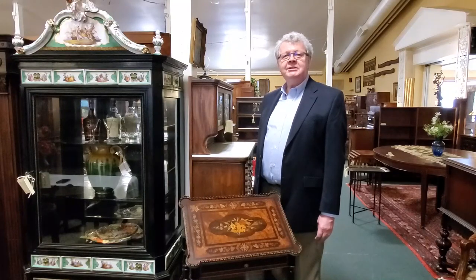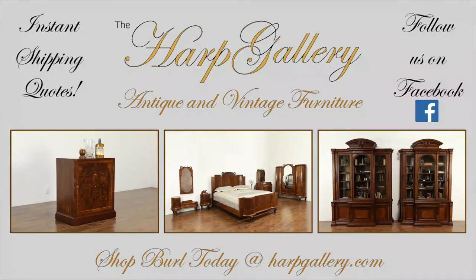Thanks for watching. I am Ken Melchert at the Harp Gallery Antique and Vintage Furniture. See you next time.